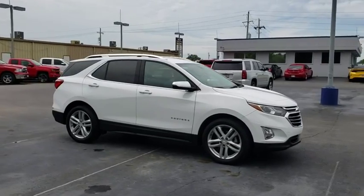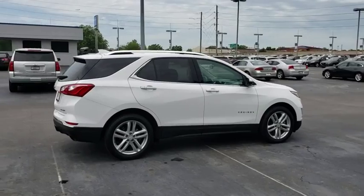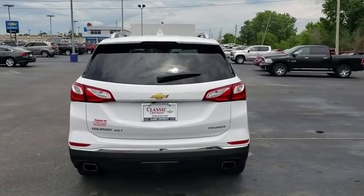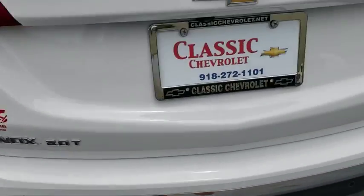Here are some of this vehicle's great options: keyless entry, tow hitch, power liftgate, steering wheel audio controls, remote engine start, traction control, stability control, anti-lock braking system, backup camera, leather-wrapped steering wheel, Bluetooth, adjustable steering wheel.